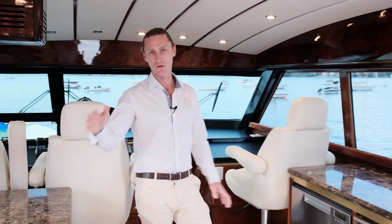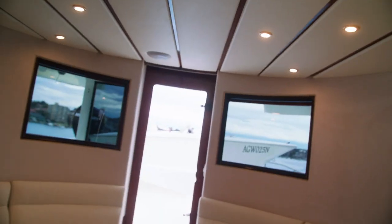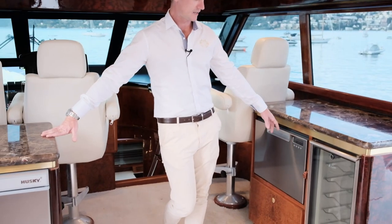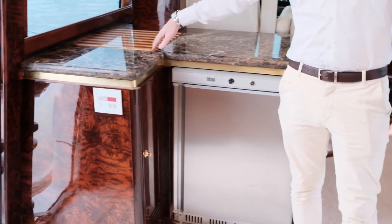Whilst this is the helm station, it could also be called a sky lounge, because up here we've got a whole other bar set up with plenty of seating. There's another dishwasher, a wine fridge, a husky fridge, as well as a sink and ample storage.